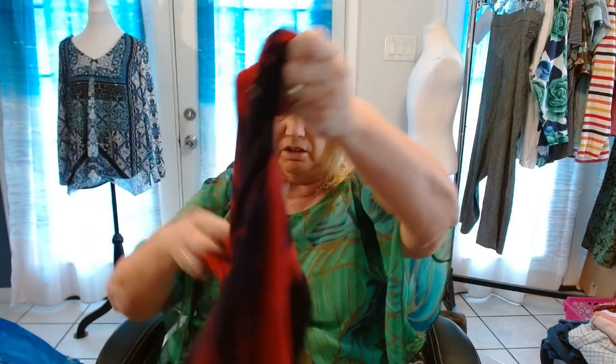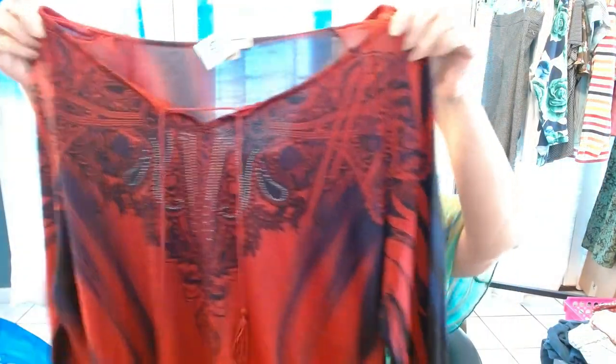Next is an Energie 3X. I don't pick up much Energie anymore, but because it was a 3X and because it was really, really pretty — the tassel is still in great shape — this tunic is really, really pretty. So I had to pick this one up, but I sometimes pass on Energie.